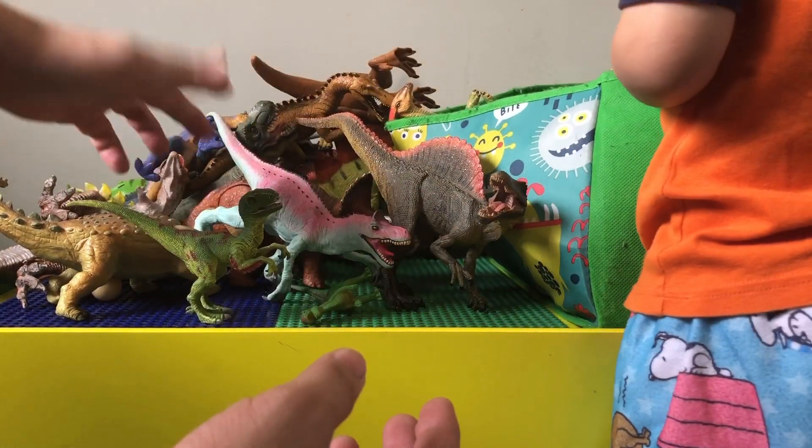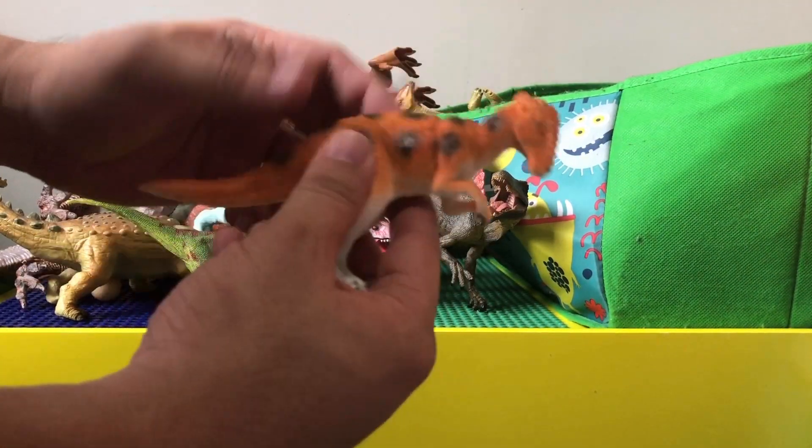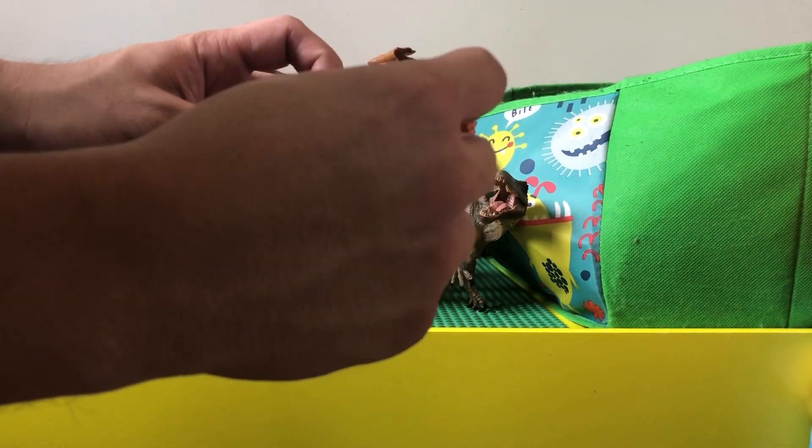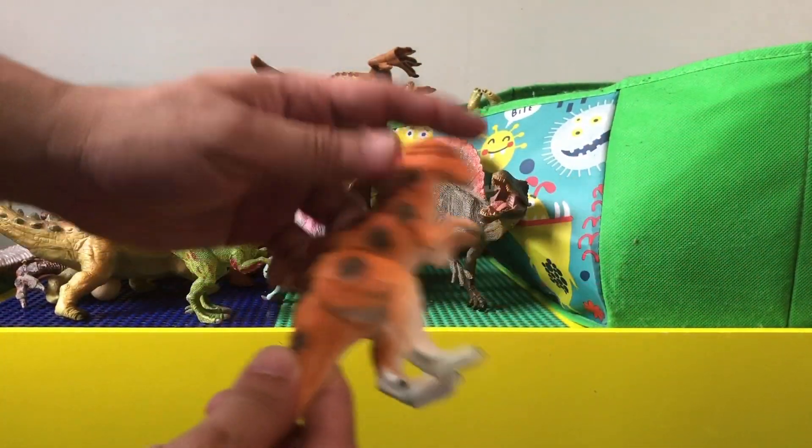This one looks like another pachy but with horny things on the skull. I don't know what this dinosaur is, but it's pretty small.